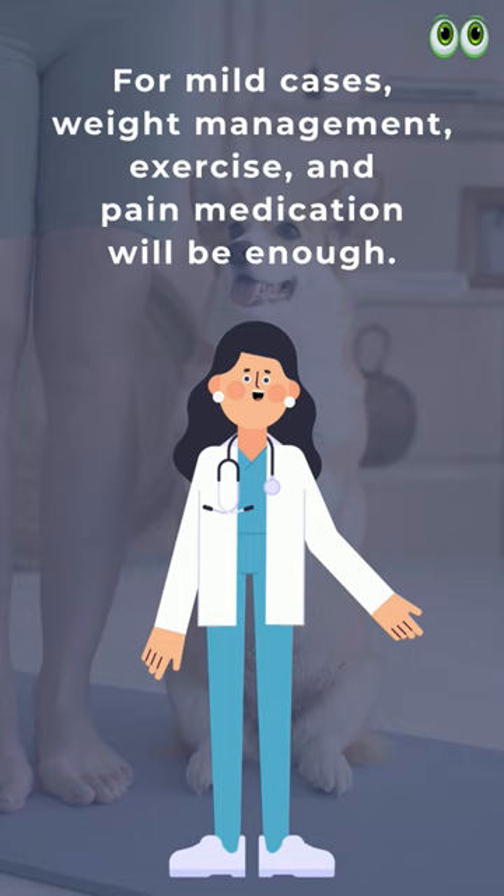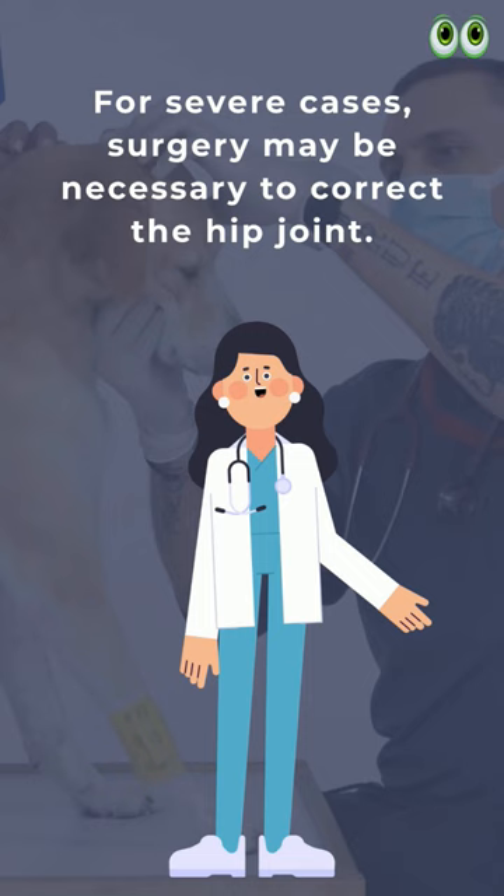Treatment: for mild cases, weight management, exercise, and pain medication will be enough. For severe cases, surgery may be necessary to correct the hip joint.